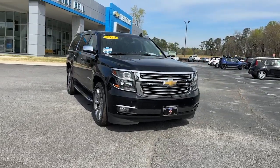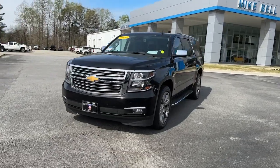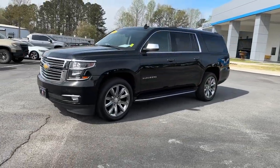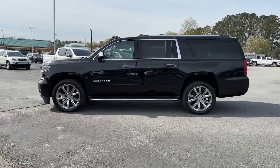You'll have love at first sight with the 2020 Chevrolet Suburban. With less than 90,000 miles on the odometer, this vehicle provides excellent value. The iconic family hauler keeps getting better.